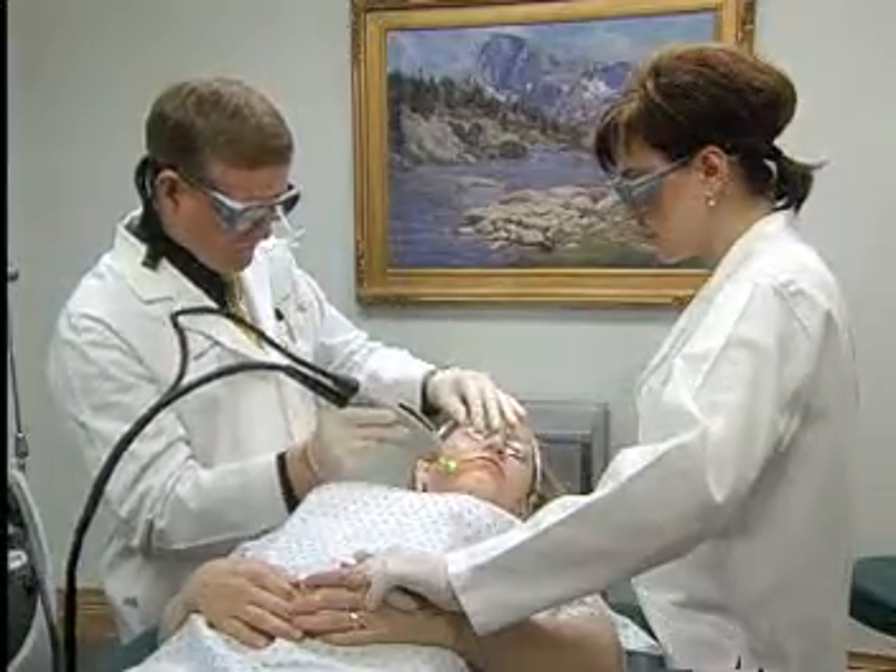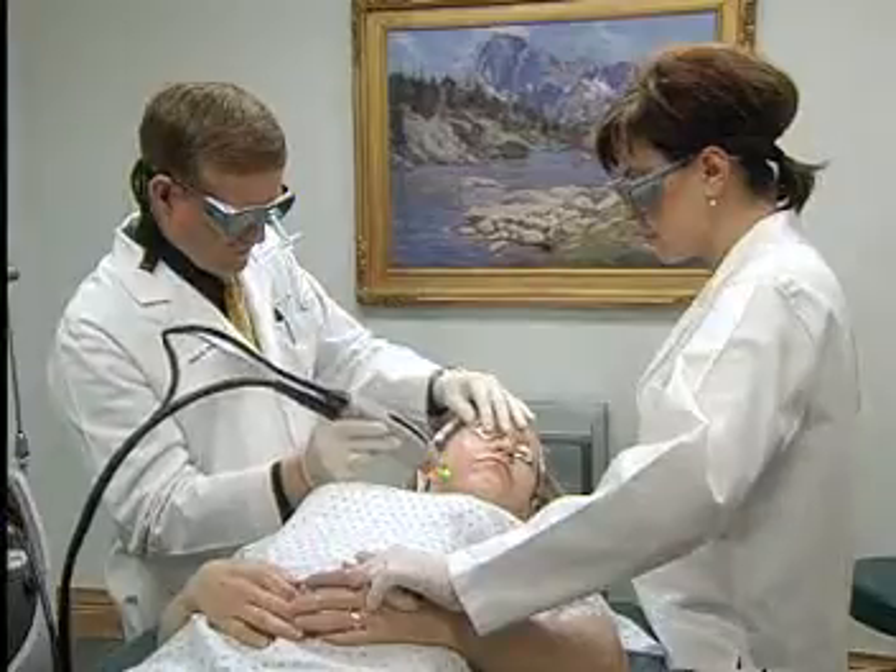Over the past number of years, attempts have been made to tighten the skin through numerous devices — radio frequency, lasers and other things. We've explored some of those avenues and found that it is possible to tighten the skin, especially with the Gentle YAG.